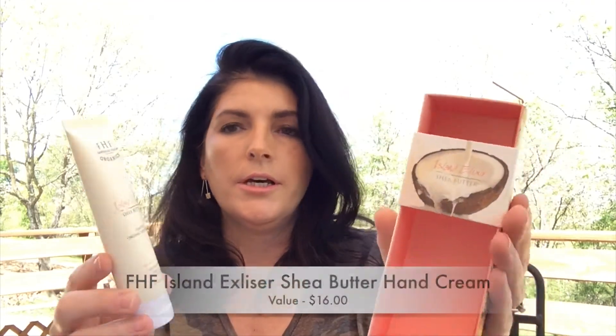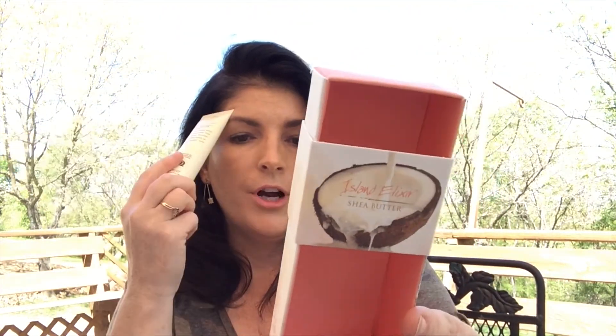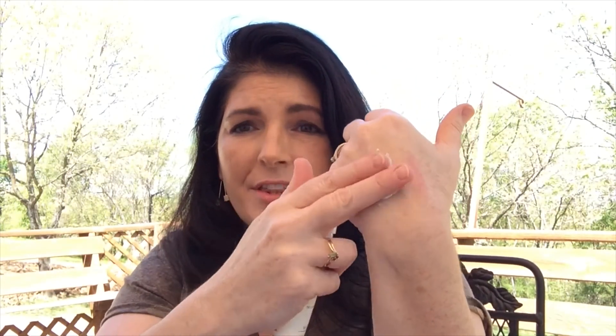The next item is from Island Elixir — a shea butter in a nice little packet, two ounces. I'm going to guess this is a full size from FarmHouseFresh. It says a tube full of sunbathing contains organic coconut oil with a sunny day scent. It's a supple cream that soothes dry skin with notes of white coconut and pineapple. I opened it to smell it — it smells sweet, very coconutty and pineapple-y, like suntan oil. That's exactly what it smells like.